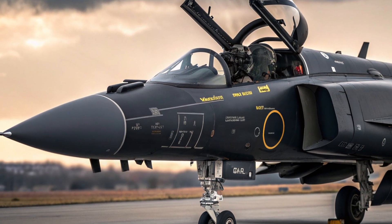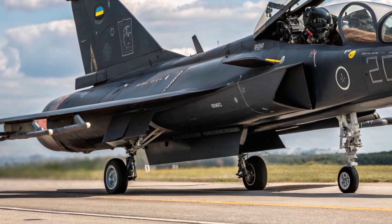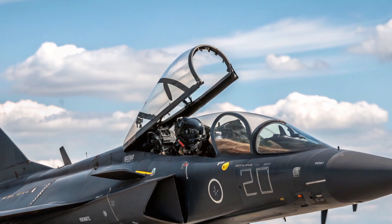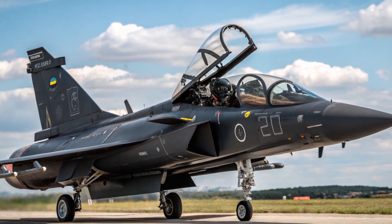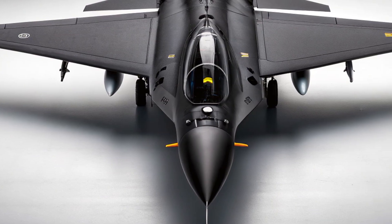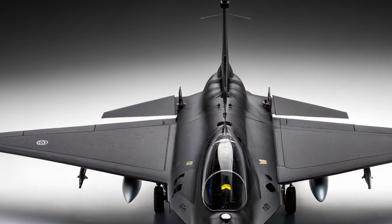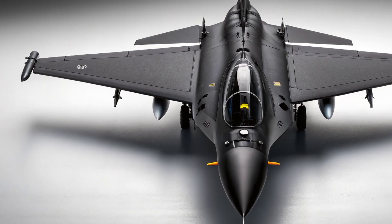This balance of performance and affordability has already made the Gripen popular with several countries around the world. In conclusion, the 2026 Saab JAS 39 Gripen proves that modern air combat dominance does not always require the largest or most expensive aircraft. It combines smart design, advanced technology, strong performance, and exceptional cost efficiency into a compact and versatile fighter jet. With its agility, powerful sensors, robust safety systems, and flexible mission capability, the Gripen remains a formidable presence in the skies for nations seeking a reliable, modern, and adaptable fighter aircraft without overwhelming costs.